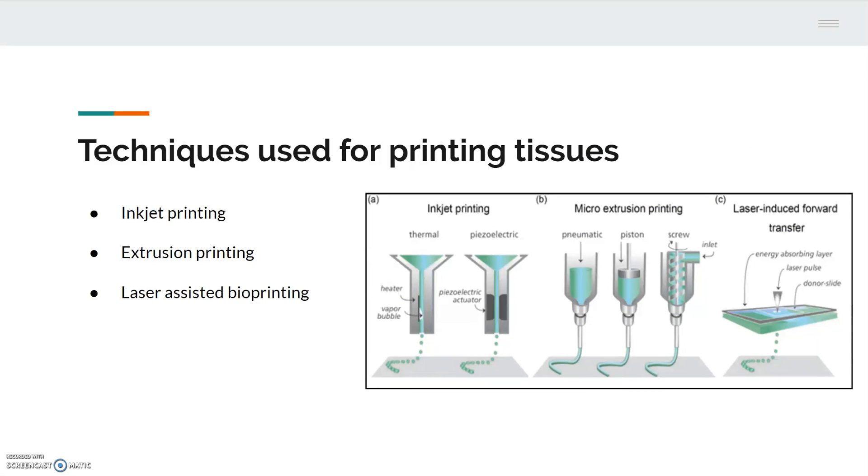The three main techniques used in printing tissues are inkjet printing, extrusion printing, and laser-assisted bioprinting. Both inkjet and extrusion printing use materials with low cell densities and low viscosities, making their printings have a lower resolution. Laser-assisted bioprinting uses materials with high viscosities and high cell densities; therefore, their printings have a higher resolution. This makes laser-assisted bioprinting the preferred method for printing complex tissues.